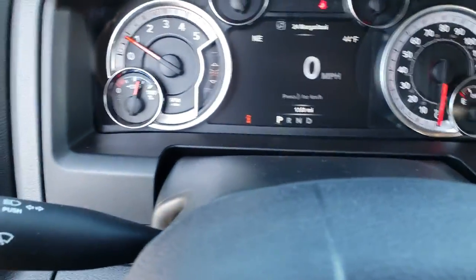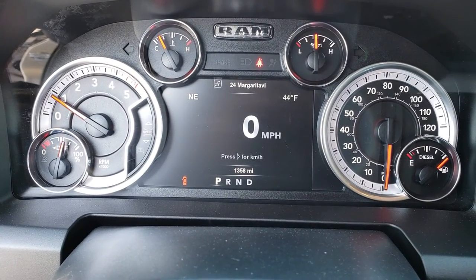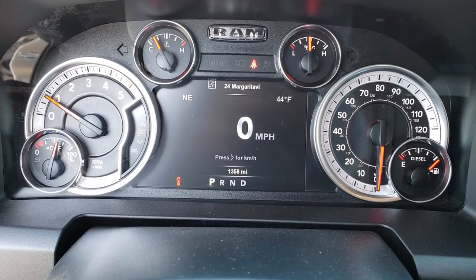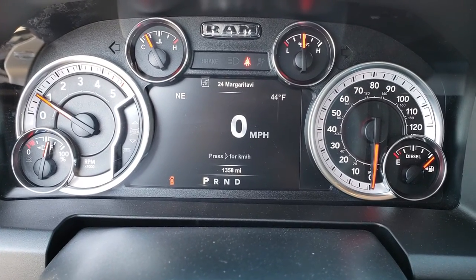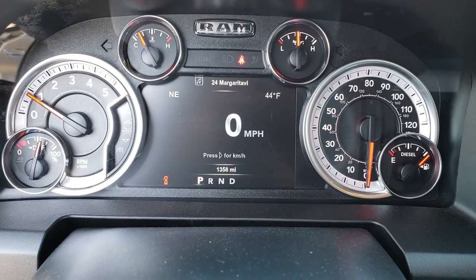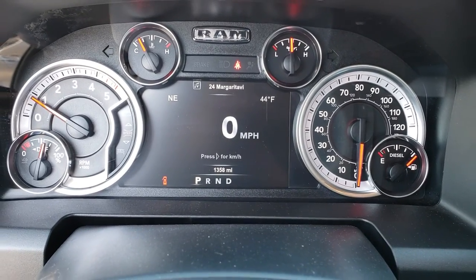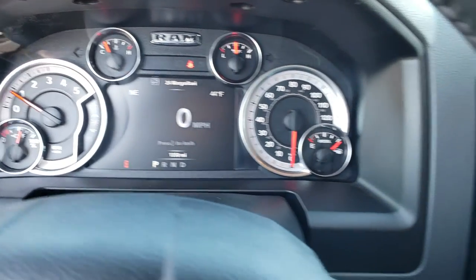Inside you can see this truck has the 7-inch TFT display. This one has 1,358 miles on it — very low mileage, locally driven truck. It has the digital speedometer, compass, and outside temperature display, and you can configure all those corners to whatever you want.